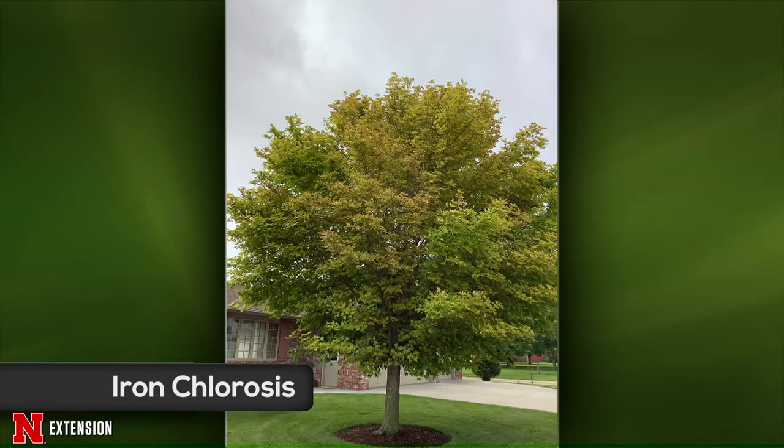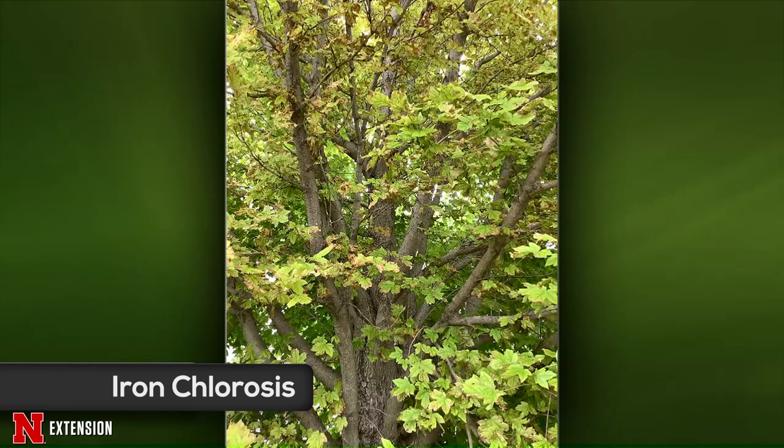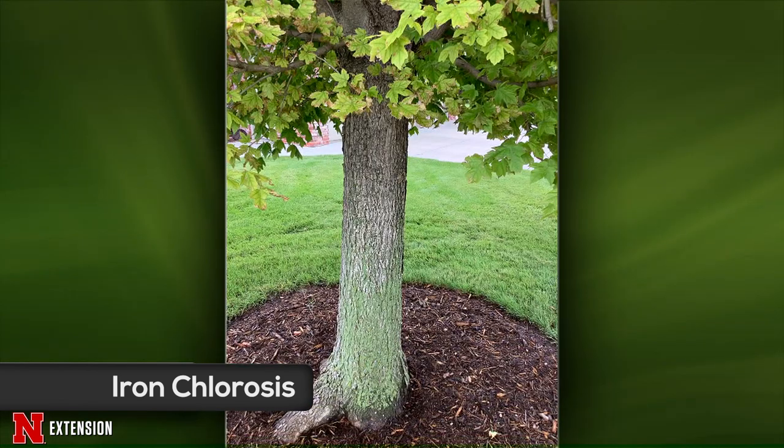Speaking of maples in Cozad, a viewer's only front yard tree has something wrong that started last year. Two or three pictures show classic iron chlorosis symptoms — bright yellow leaves with dark veins. This is a soil type issue, and there isn't a lot that can be done. The tree will be fine; it will just be a little yellow in coloration.